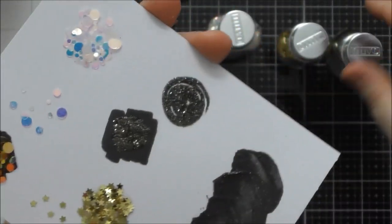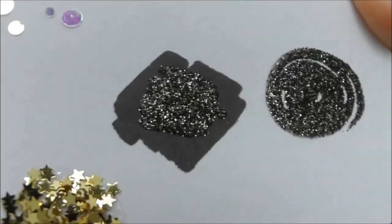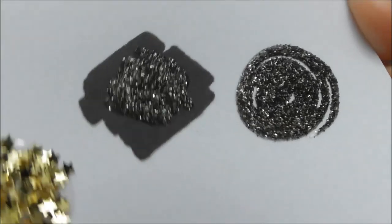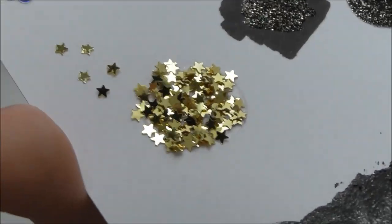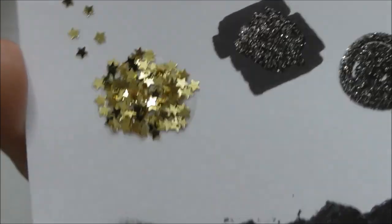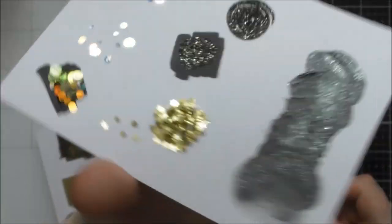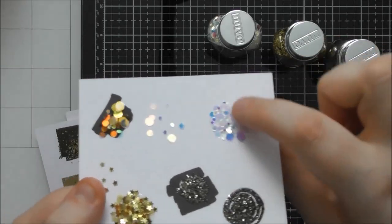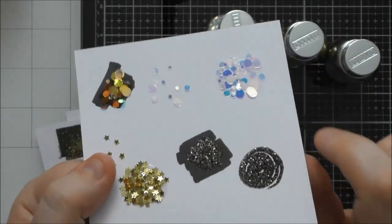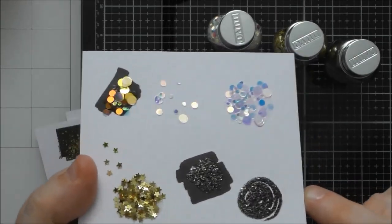Here is the Stardust glitter out of the bottle — it looks black with a hint of gold, and it does look the same on black and white. Then we have those beautiful tiny little stars you can use in a big cluster or place them individually for a really subtle look. I just love all of those confettis, but the iridescent circle one is my absolute favorite.